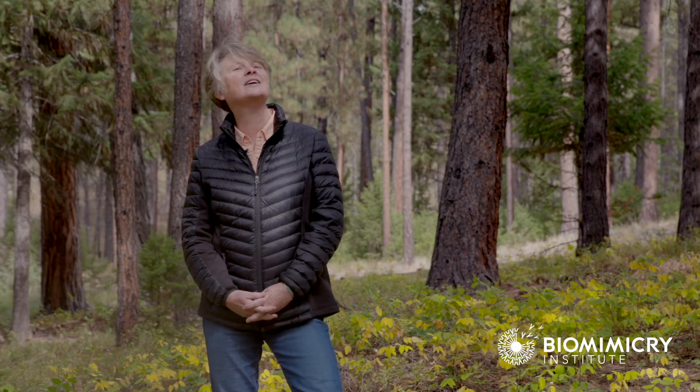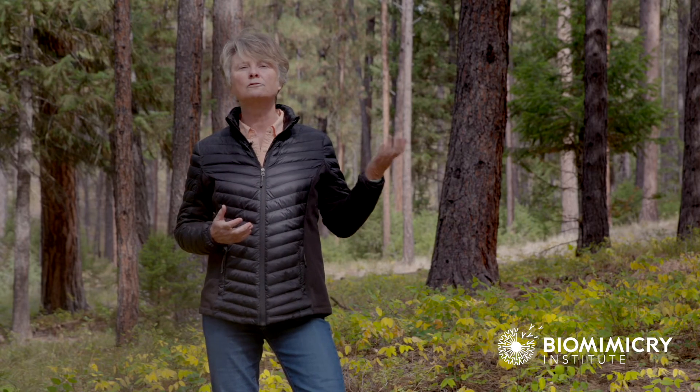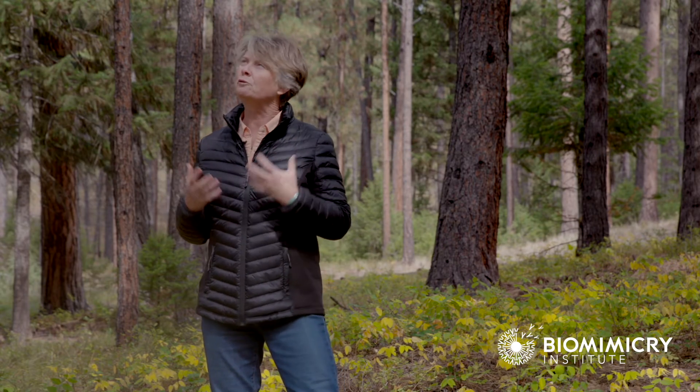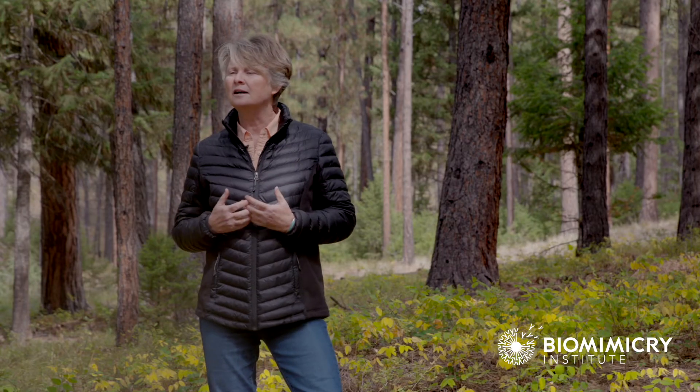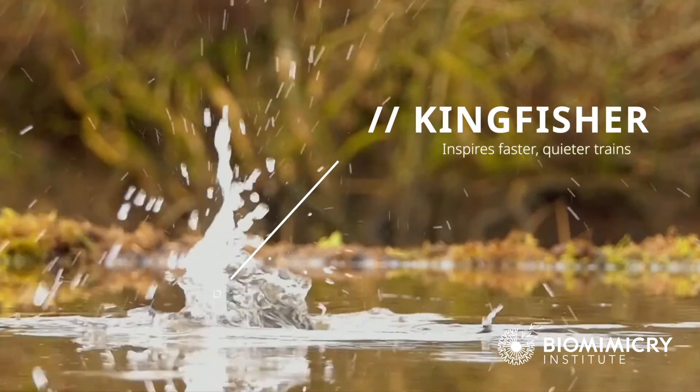Biomimicry is innovation inspired by nature. It's a way of inventing by looking to the natural world for our inspiration, asking before we design anything: what would nature do here?